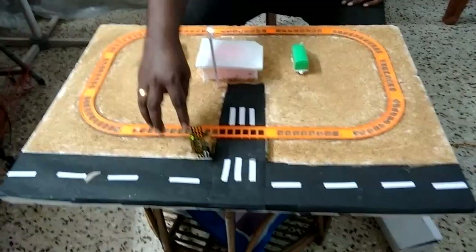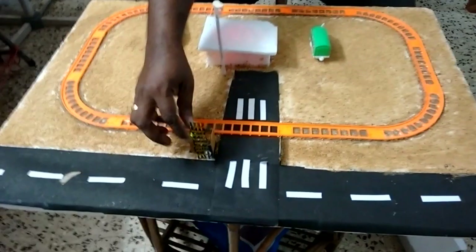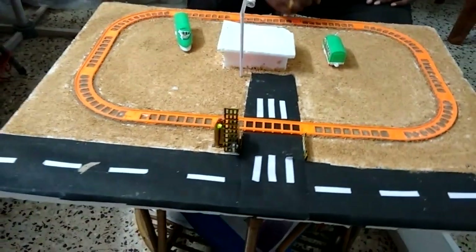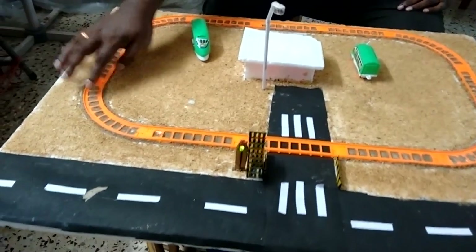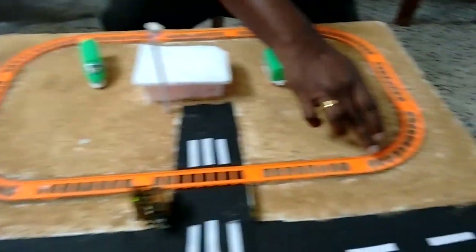This is an automatic railway gate system. These are the signals and this is the gate — we are using a servo motor for this. We are using four sensors here for the operation.